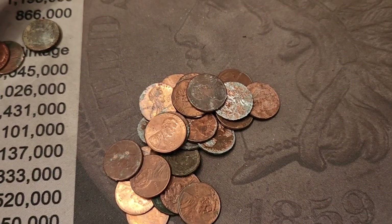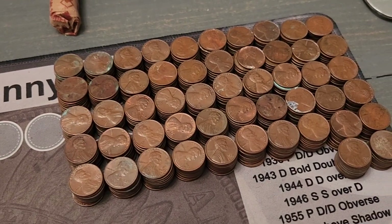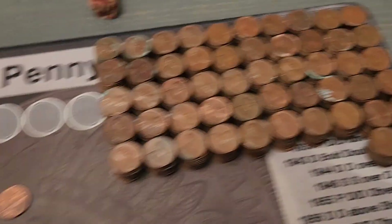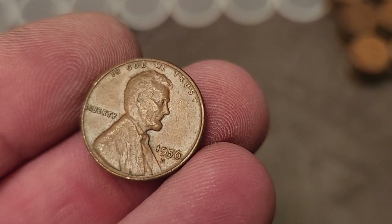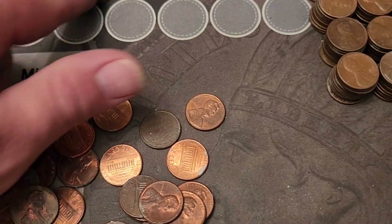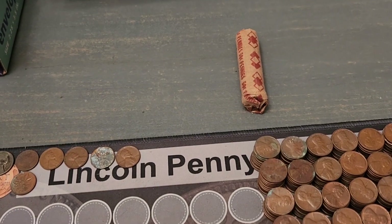Here we are, second to last roll — one roll left. We've got over 500 copper cents. We picked up one more wheat penny and that is a 1956-D. That'll be wheat penny number four of the hunt. We'll finish this up and be back for a wrap-up.